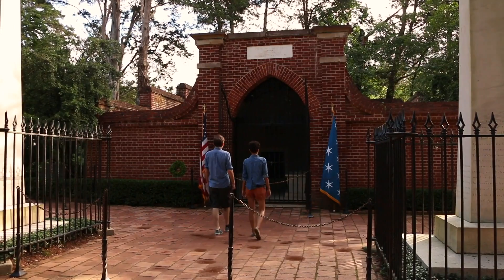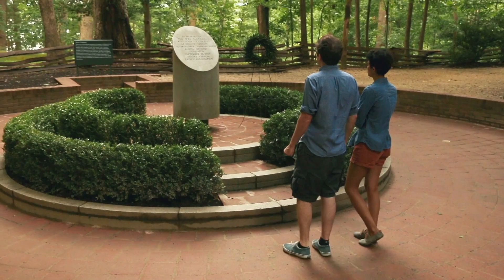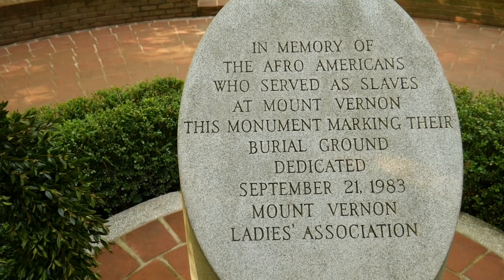Both George and Martha Washington are buried on site in a quiet grove just south of the mansion near their tomb. You'll also find a moving memorial to the hundreds of enslaved men, women, and children who lived and worked at Mount Vernon.